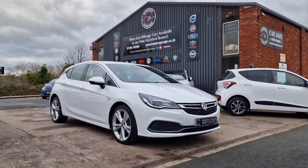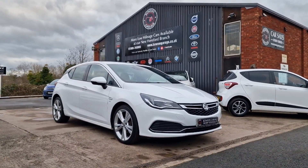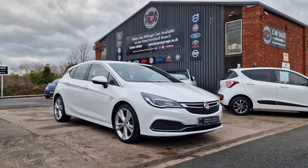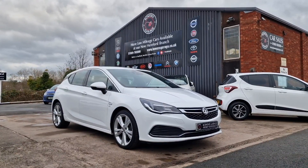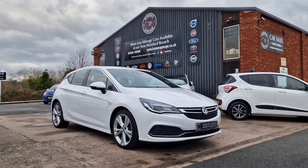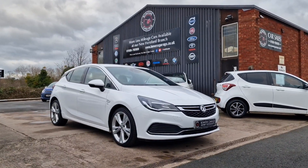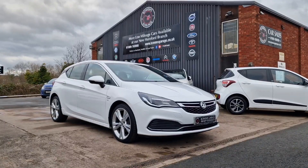If you'd like to come and view, we do work on an appointment-only basis, so please do get in touch. Our telephone number is 01989 769900. You can contact us via email at sales@bowensgarage.co.uk. For any more information, registration number, insurance groups and specific technical specs, have a look at the website at www.bowensgarage.co.uk. Good value, smart looking car, good service history — this one won't be here long.